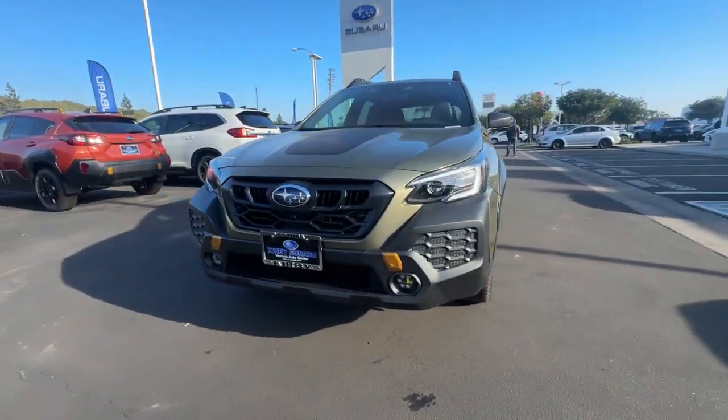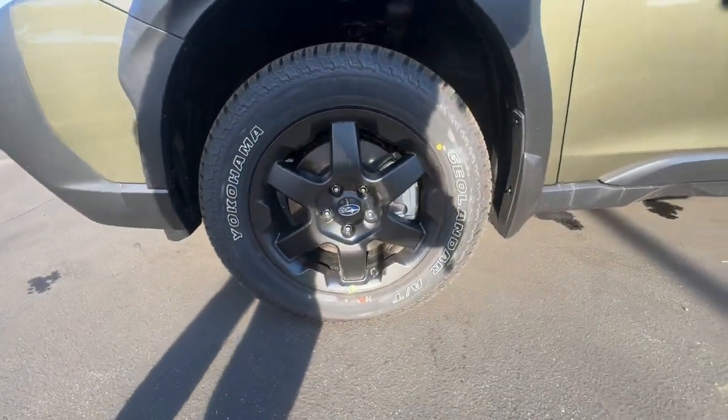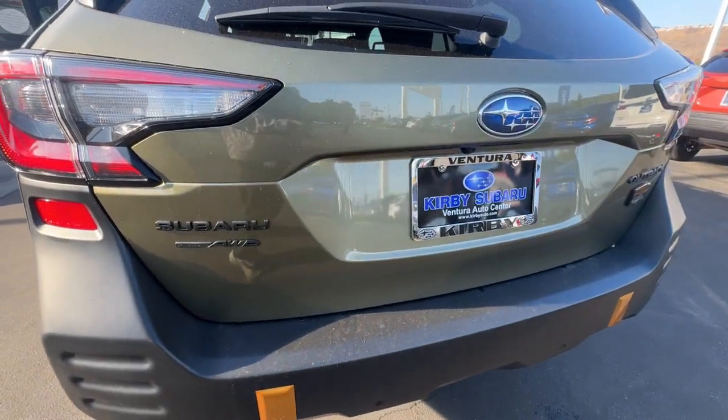These are just some of the great options this vehicle comes with: heated steering wheel, moonroof, navigation system, keyless entry, satellite radio, backup camera, premium sound system, power liftgate, fog lamps, and heated mirrors.